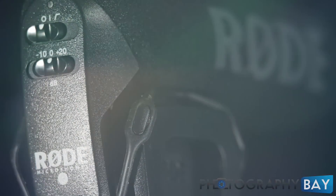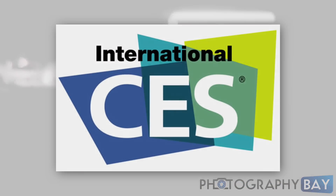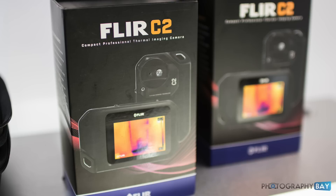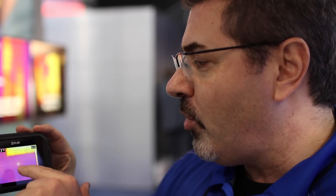This is Photography Bay at CES 2015. This is the FLIR C2 camera, which is a full-featured thermal imager in a pocket portable size — the first time FLIR, or actually any company, has put a full-featured thermal imager in this type of footprint. Basically what we have is a 3-inch touch screen.